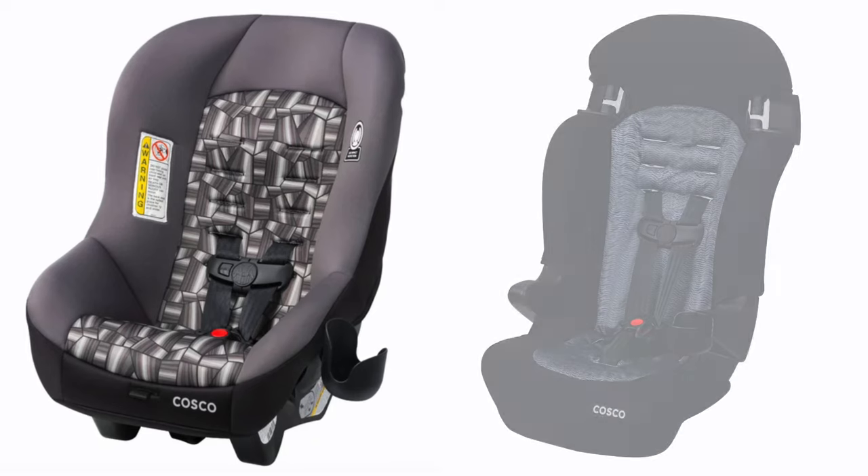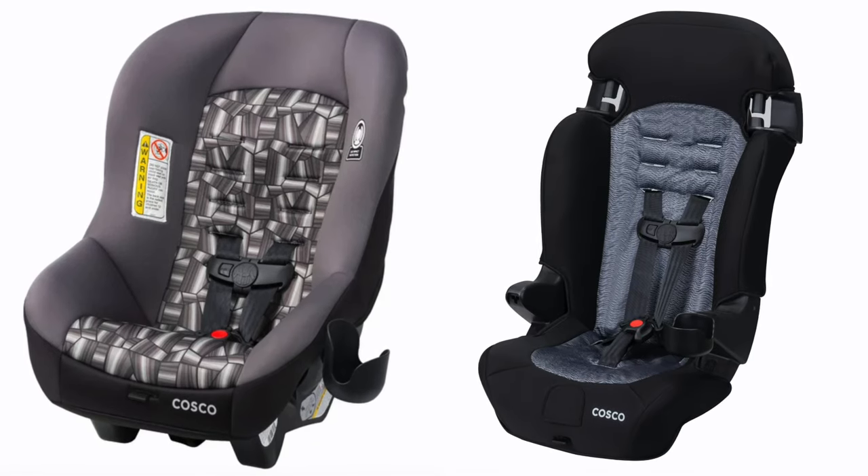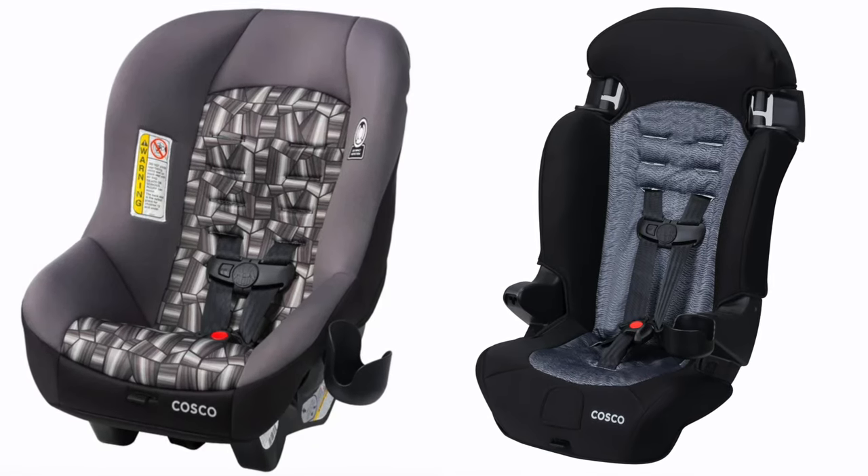There are two car seats from Walmart, both from the brand Cosco. They are so lightweight. One is for forward and rear facing, and one is for forward facing only, which also converts into a booster. They're both super affordable — like 50 bucks, very cheap. We specifically use these for the plane; we don't have these in our cars. We leave these in a car seat backpack, which is my next item.